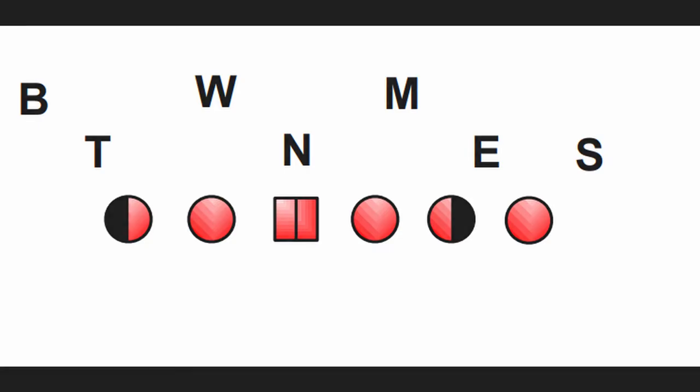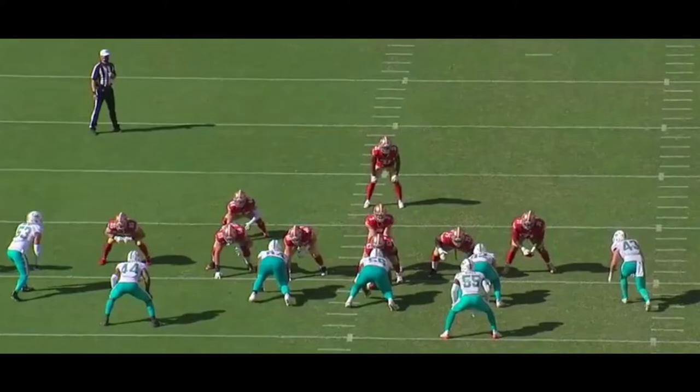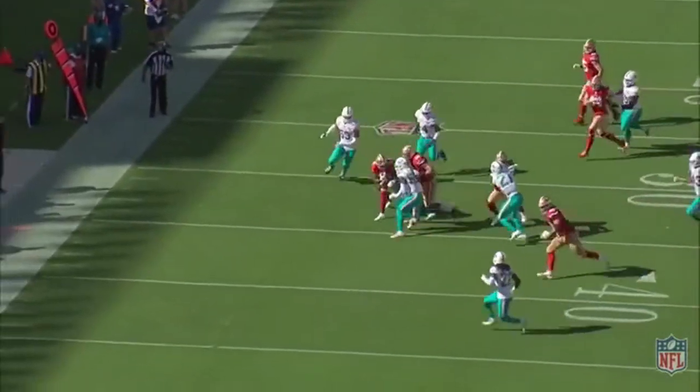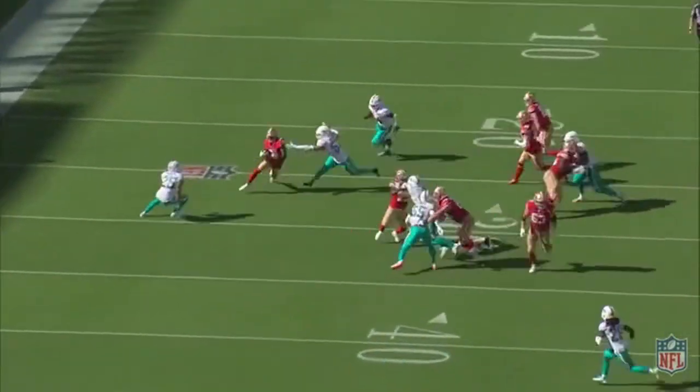While the 3-4 only has three defensive linemen, the outside linebackers are typically walked down at the line of scrimmage and play as stand-up edge rushers. The 3-4 is a little more flexible than the 4-3, with the ability for defenses to both two-gap or one-gap. Outside linebackers are the premier players in the 3-4 and they must be able to pass rush, hold up against the run, and occasionally drop into pass coverage.